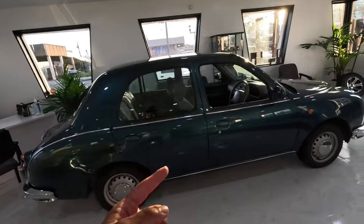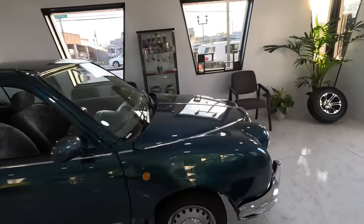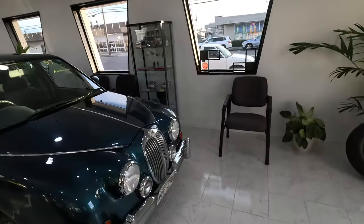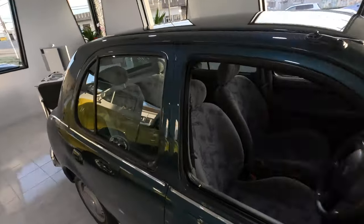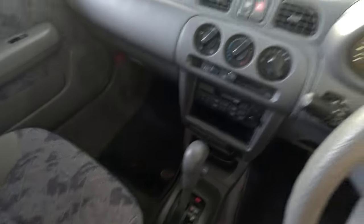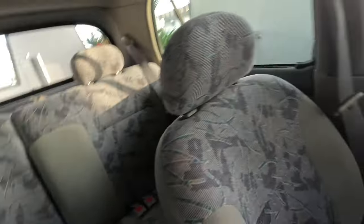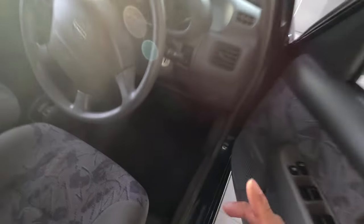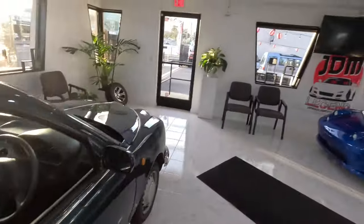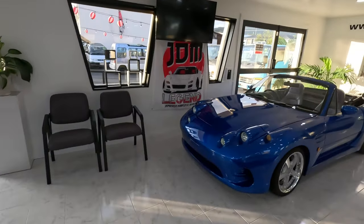Next we have the Mitsuoka Viewt. I didn't get to do a test drive of this guy but it was a very fun car — super comfortable. For it being a Nissan March platform you wouldn't think it would be so comfortable. Maybe I'm just used to K cars, but this guy is cool. Beautiful interior, it's CVT but surprisingly it wasn't bad. The CVT K cars I've driven have all been terrible, but this guy being CVT was nice. It even has a sports mode.